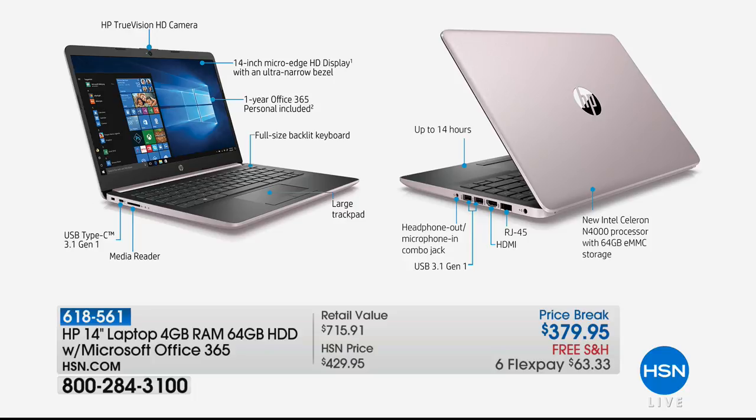Did you notice this is an edge-to-edge screen, unlike the Stream or some of the other computers we sell in this price range? A full-year Microsoft Office included. Did you know this is a backlit keyboard? If you press F5 on your computer right now, you'll see. This is up to 14-hour battery life, big trackpad, headphone in and out. This also has Bluetooth and Wi-Fi.